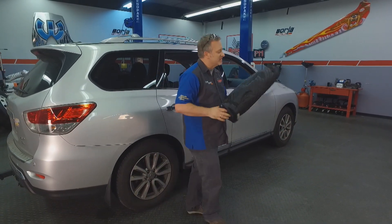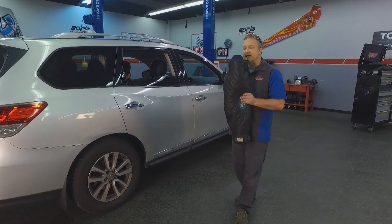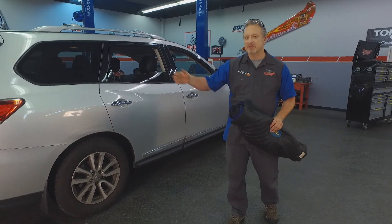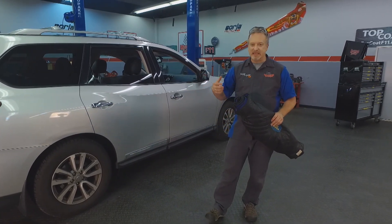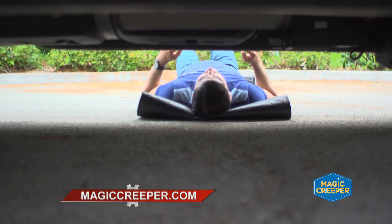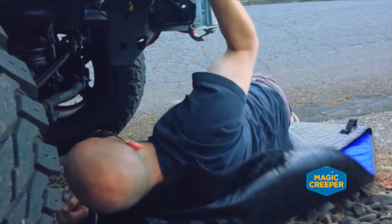It doesn't weigh anything, and you can also use it as a blanket if you need it in an emergency situation. We've got a bit of a situation — that's the reason I'm grabbing this. I ran across — maybe this has happened to you — a plastic bag on the highway, just a shopping bag. With your hot exhaust, sometimes it gets stuck under there. I didn't see it come out when I looked in my rear view mirror, so I suspect it's up under there in the exhaust somewhere. We will use the Magic Creeper to get under this car.